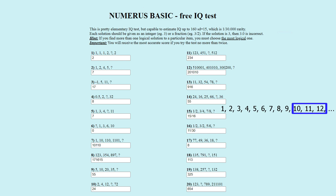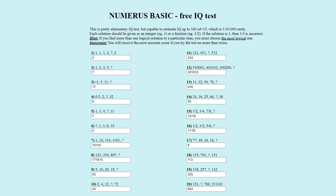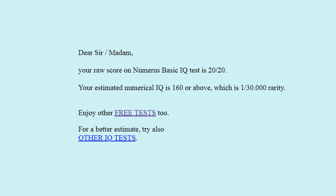After answering the IQ test exactly as shown in this video, I got this score: 'Your raw score on the Numeric Basic IQ Test is twenty out of twenty, meaning all answers shown here are officially correct. Your estimated numerical IQ is 160 or above, which is a one in thirty thousand rarity.' As always, I hope you enjoyed the video, and I will see you again in the next puzzle.